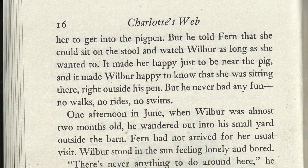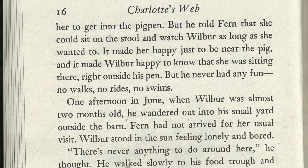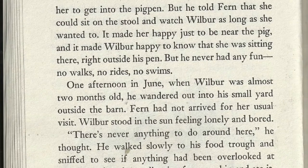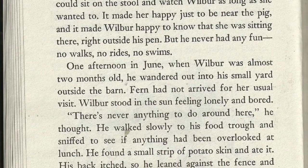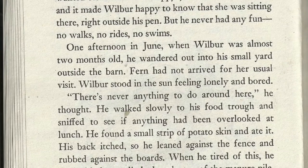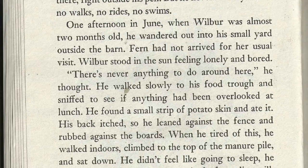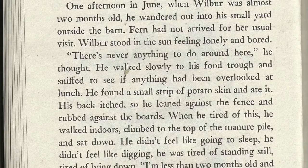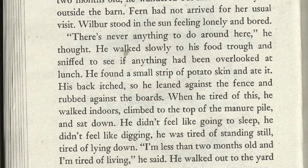And it made Wilbur happy to know that she was sitting there right outside his pen. But he never had any fun — no walks, no rides, no swims. One afternoon in June, when Wilbur was almost two months old, he wandered out into a small yard outside the barn. Fern had not arrived for her usual visit. Wilbur stood in the sun feeling lonely and bored. He walked slowly to his food trough and sniffed to see if anything had been overlooked at lunch. He found a small strip of potato skin and ate it.